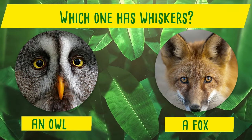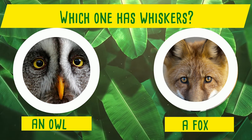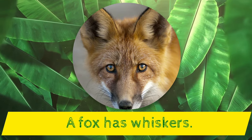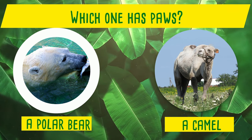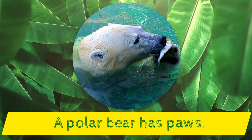Which one has whiskers? An owl or a fox? Yes! A fox has whiskers!